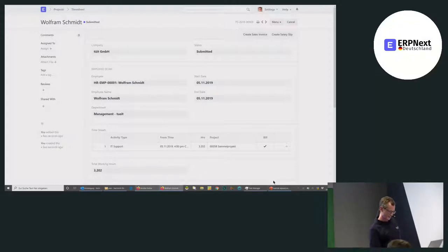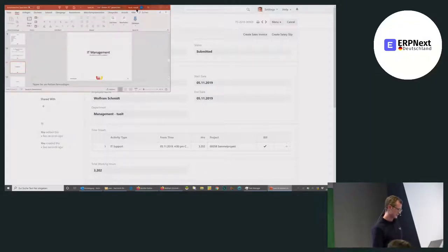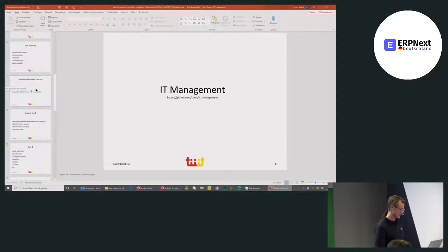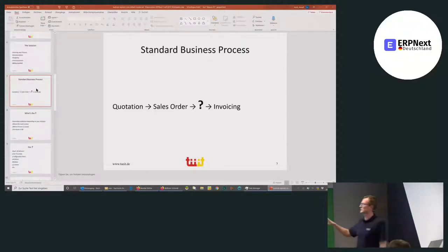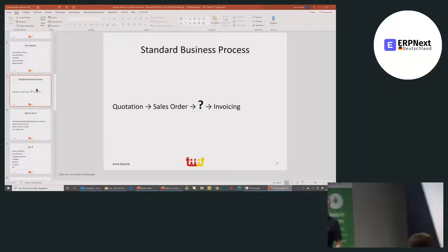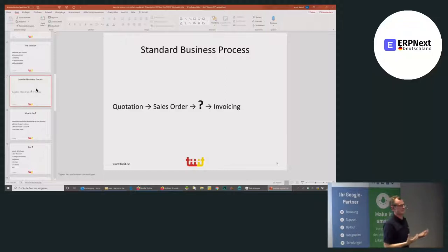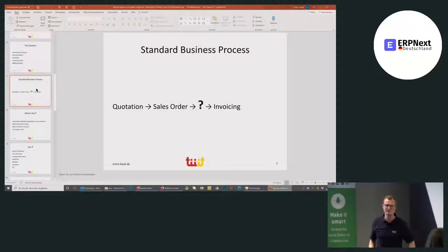This is just the question mark filled with essentially two doctypes, as you've seen. And it's definitely a game changer for us.